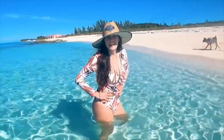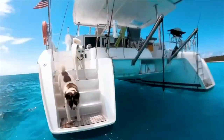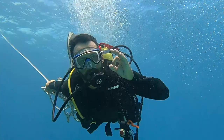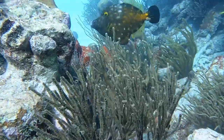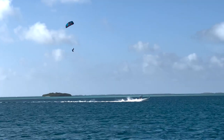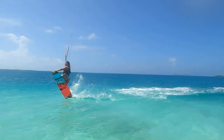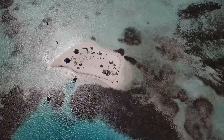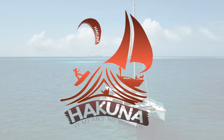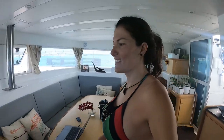The boat's pretty dirty, we gotta clean it. We're Alejo and Andrea and we've been living on our sailboat for the past two years. We've sailed from the United States all across the Caribbean to arrive to this area.